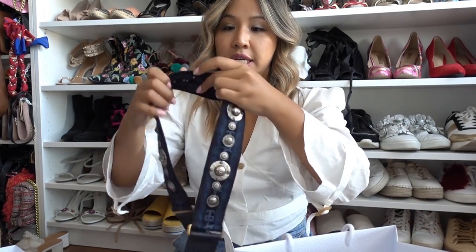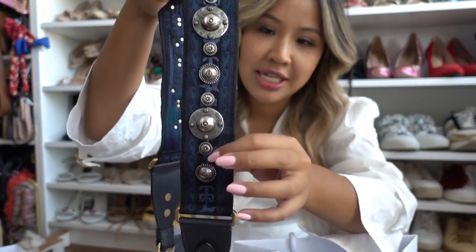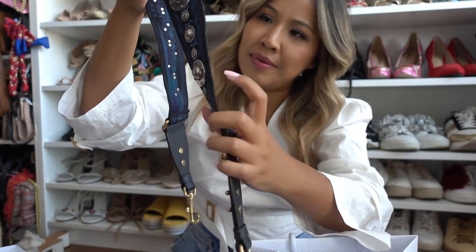This is the first piece I got, which is the strap. It's got like metal details on it — it's navy blue, I would say.